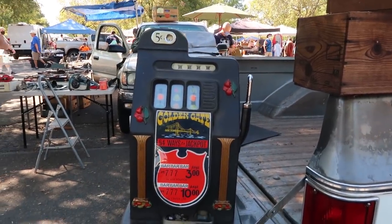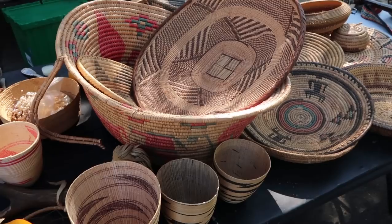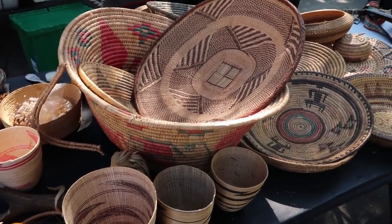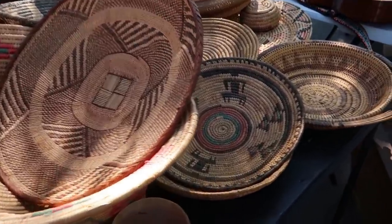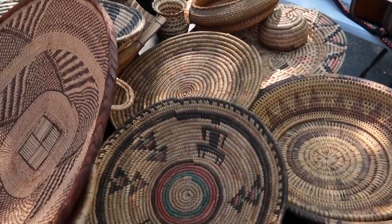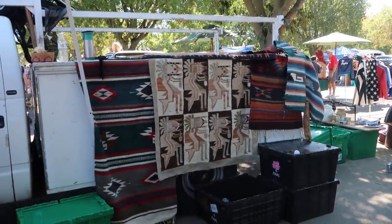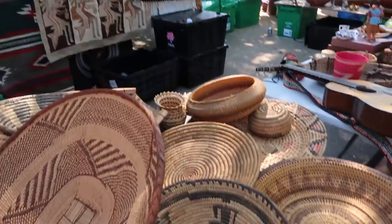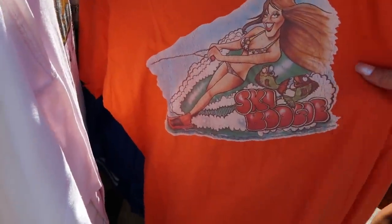I also saw this really old slot machine which was pretty cute and in really good condition. They have a ton of booths that have these beautiful weaved baskets. I usually end up thrifting these so I don't normally like to splurge on stuff like this when I'm at the antique fairs, but really beautiful stuff. Gorgeous tapestries, blankets — but you guys know me, I'm always drawn to the clothing and I like unique things.